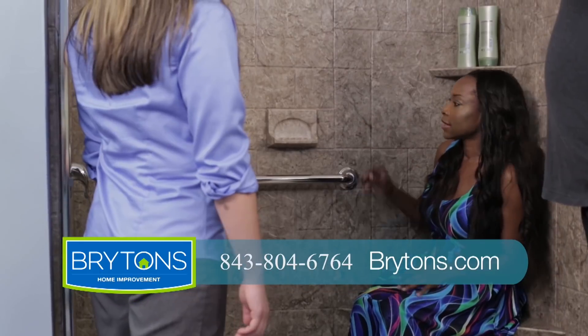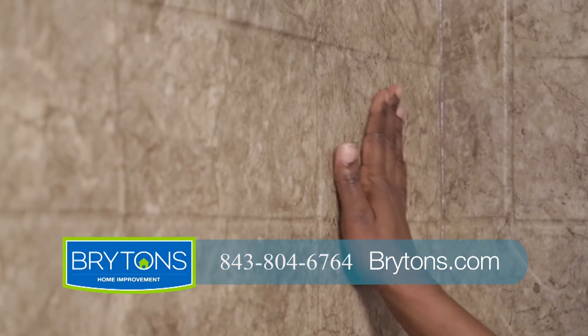Never scrub your old bathtub or shower again. At Brighton's, our top of the line acrylic bath and shower systems are affordable and easy to clean.